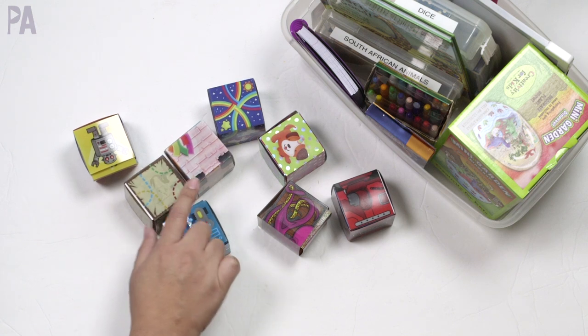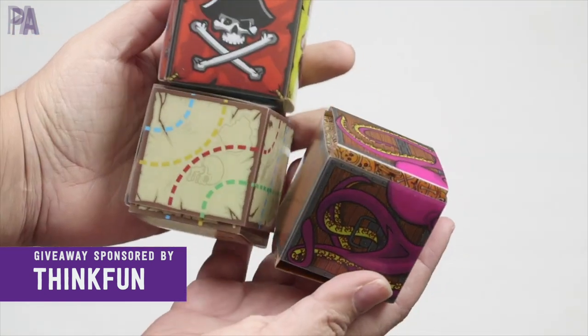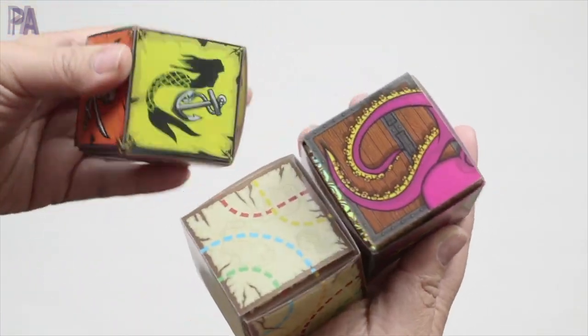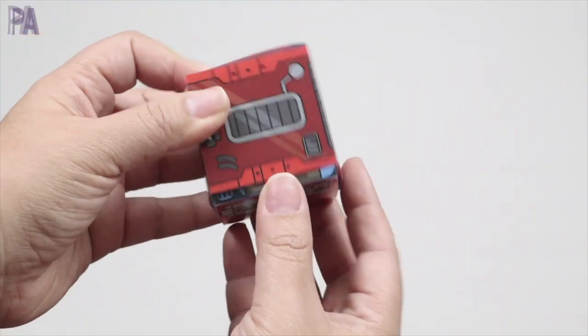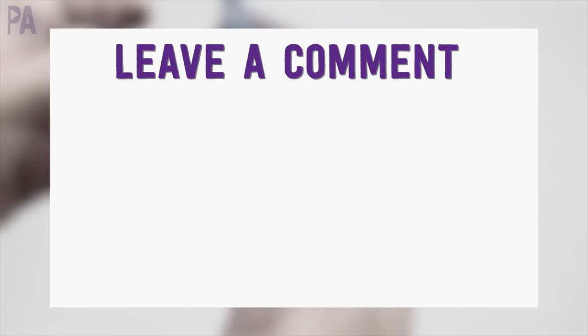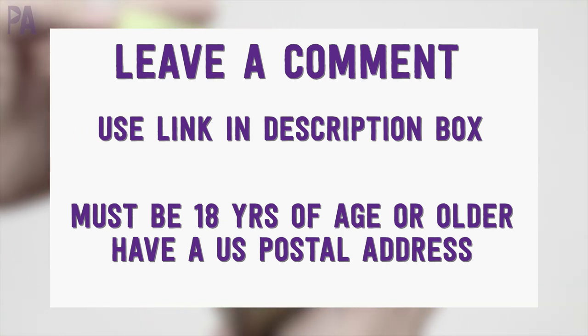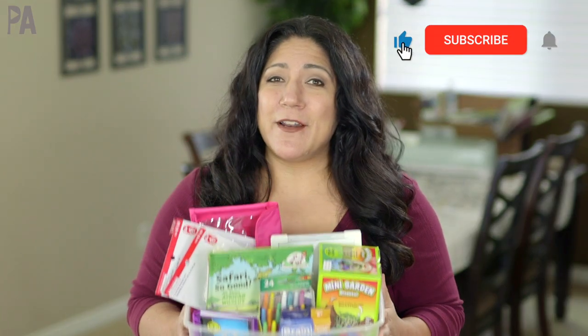ThinkFun is sponsoring this giveaway. If you'd like to win all three blockchains, leave me a comment down below telling me why you need blockchains for your kids, then head over to the giveaway link to officially enter to win. You must be 18 years of age or older and have a U.S. postal address — you'll find the giveaway link in the description box. If you have an amazing idea for something that should go in an activity kit, leave me a comment — I love reading those. Click subscribe to see more videos like this and give me a thumbs up to show your love. Thank you!